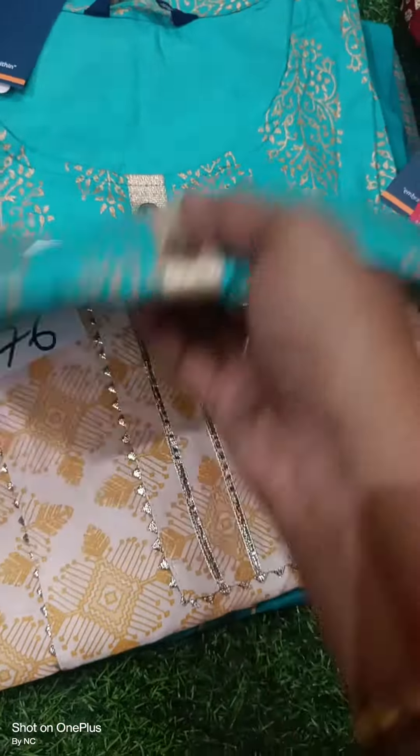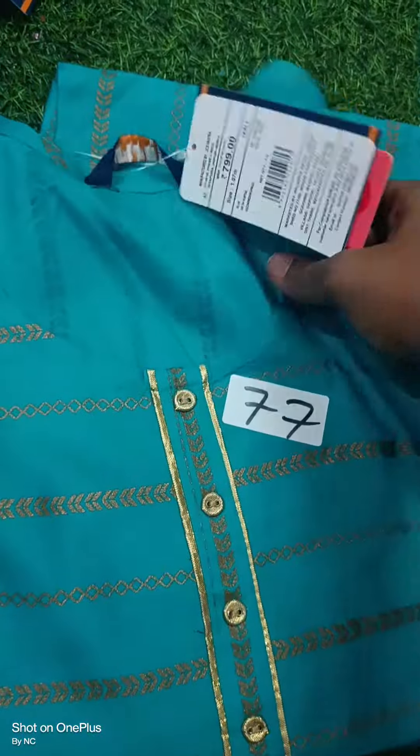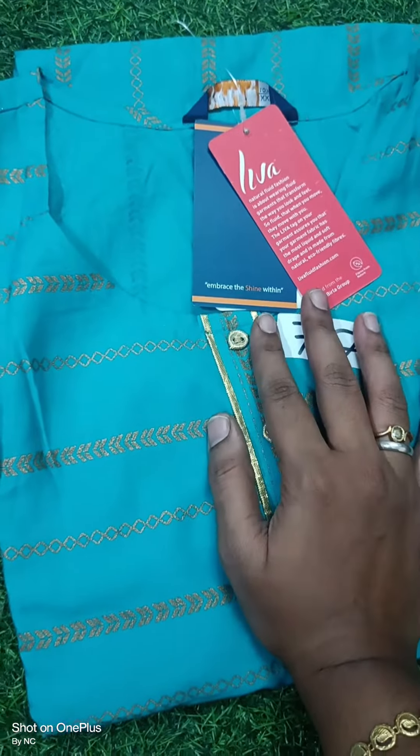I am going to get this stock in the afternoon at 3:30. I am going to be live with our collections. We can see a little glimpse of our collections — we are going to update the top and bottom set available stocks.